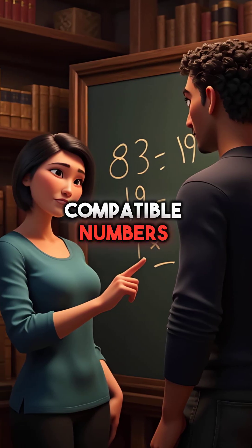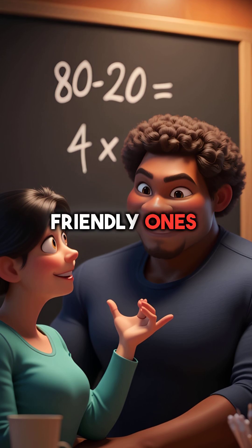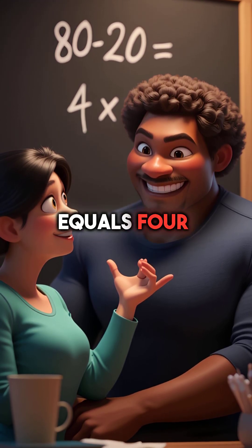Fourth, compatible numbers make division simple — change hard numbers into friendly ones. 83 divided by 19 becomes 80 divided by 20, which equals 4.